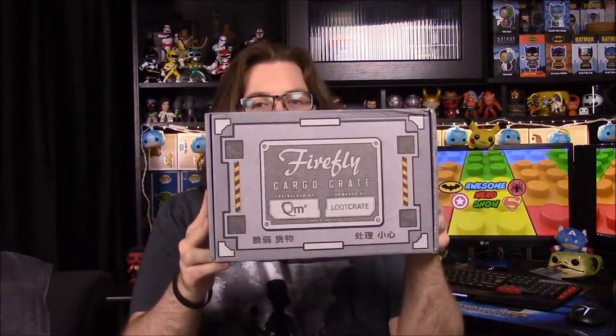What is up guys, Awesome Nerd Show here, and today we are unboxing the Firefly Cargo Crate, done by Loot Crate. Our location for this month is Miranda. We don't know exactly who the featured character is — we didn't see any spoiler things — but bro thinks it's River, so we'll open it and see.